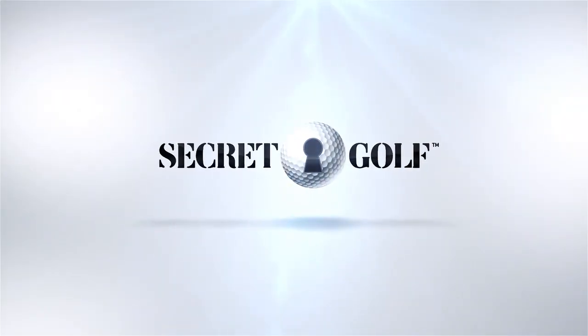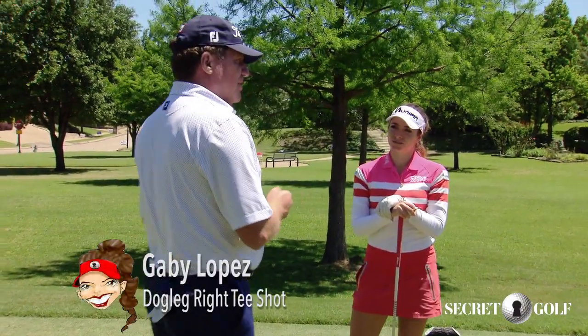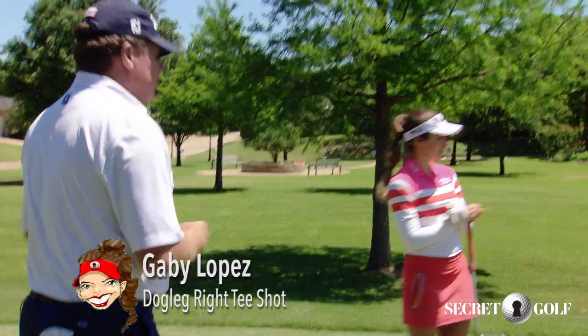We're at the 16th hole here at Las Colinas Country Club. Why don't you walk us through this hole — it's a par four up the hill. What are you doing here?